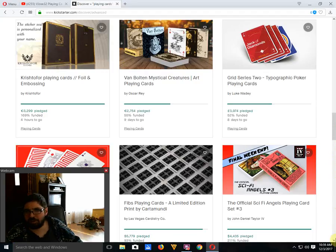Grid Series 2 Typographic Playing Cards by Luke Waddy is 52% funded with eight days to go — struggling to get there. The back design looks like it could be used for a cardistry deck, but it's not a cardistry deck, so I don't understand why they designed it like that. It is a typography deck — they funded one before. I don't know how many typographic decks people need or how many versions, but it's not very exciting for me. I'm not a huge fan of typographic decks. These ones seem kind of plain.